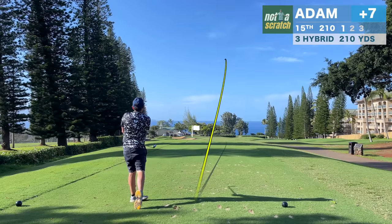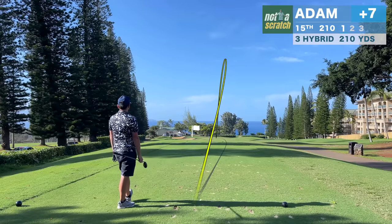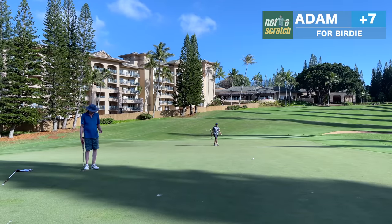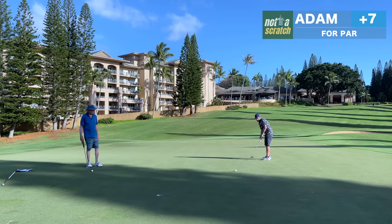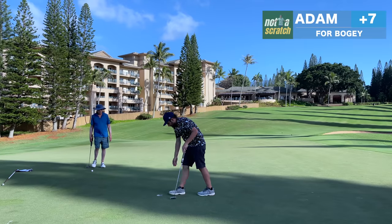I actually made a triple on the last hole, followed by a 210-yard par 3 into wind. I did a good job just getting this one on the green, but here I didn't go through my routine — I didn't walk the putt, and I left the long lag putt a good 15 or 20 feet short, leading to a very avoidable bogey.